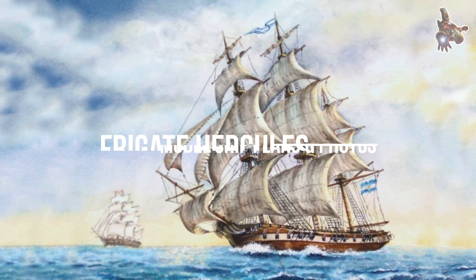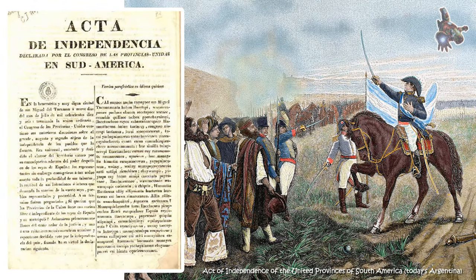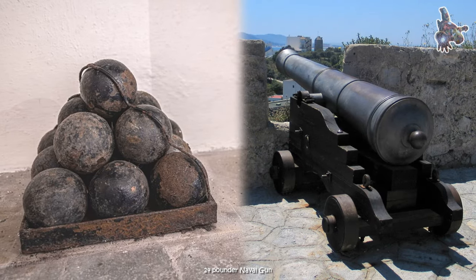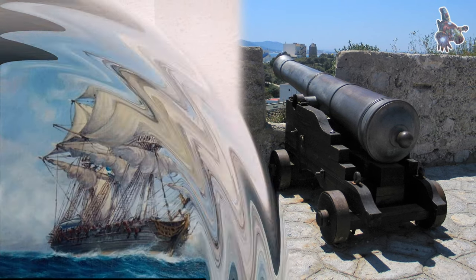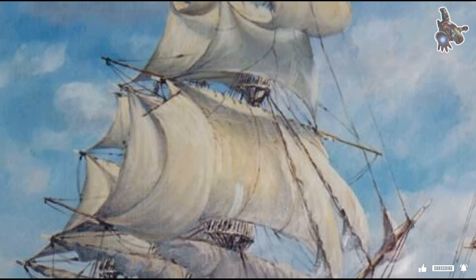Hi everyone. The frigate Hercules is a historical ship closely tied to the life of William Brown, the founder of the Argentine Navy and a national hero of Argentina. Hercules played a pivotal role in South America's War of Independence in the early 19th century. Its story is filled with battles, strategic maneuvers, and dramatic events.